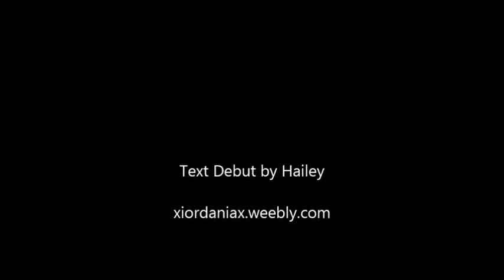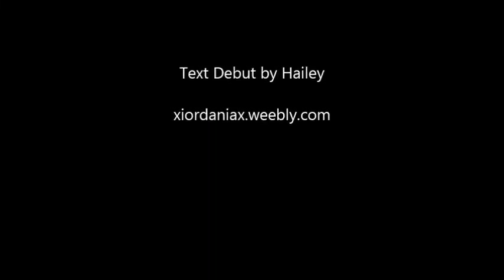Thank you for watching. Please subscribe to my channel — I put out new videos every Tuesday, and I vlog and art vlog every other day. I am Iredania, and thank you for watching.